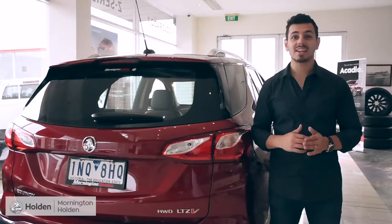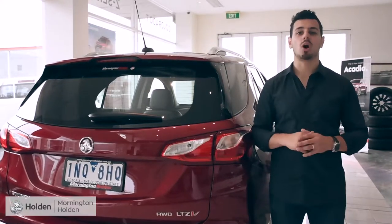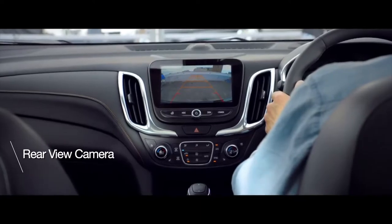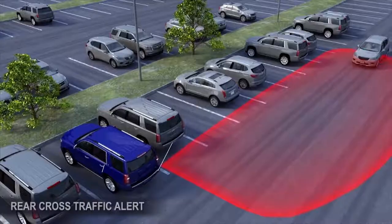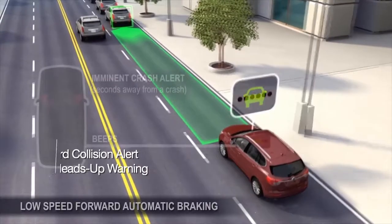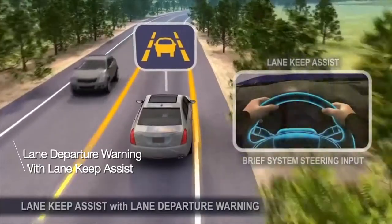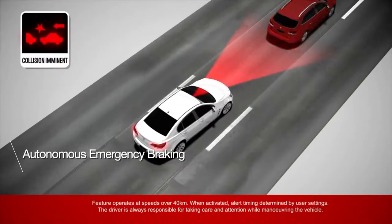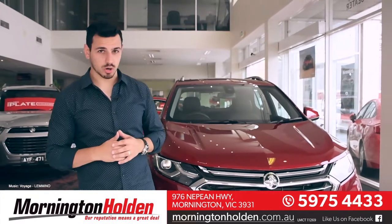Keeping everyone you care about safe is something this SUV takes seriously. You'll get nothing but the best from the Holden Equinox with rear view camera, rear and front park assist, blind spot alert, rear cross traffic alert, forward collision alert with heads-up warning, lane departure warning with lane keep assist, autonomous emergency braking, and so much more. There is nothing equal to the Holden Equinox.